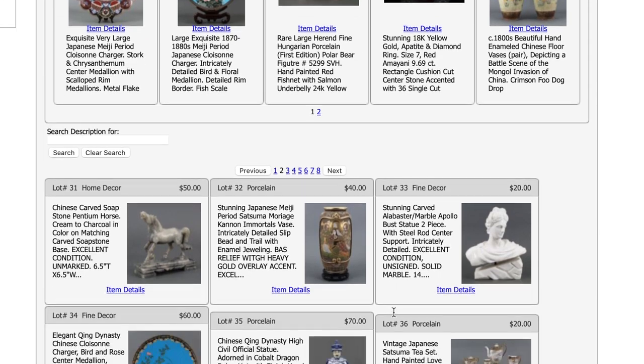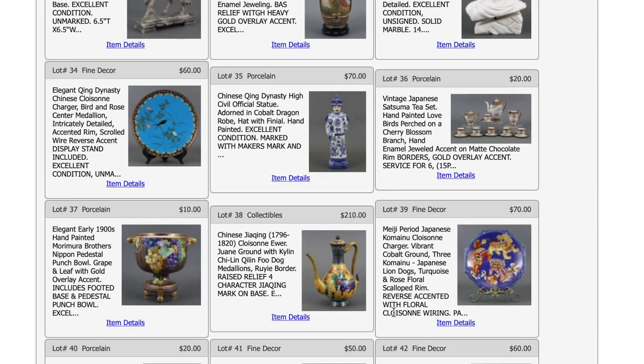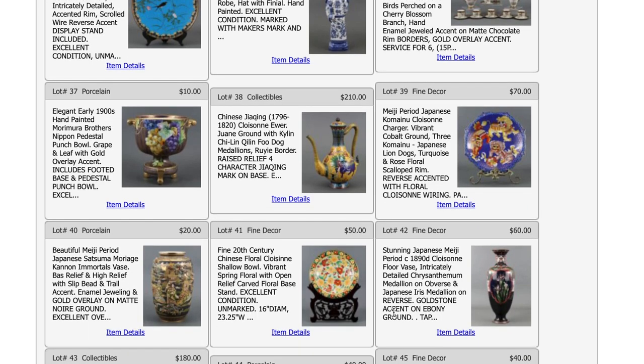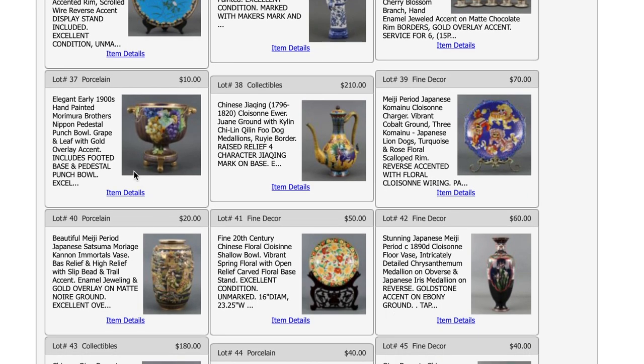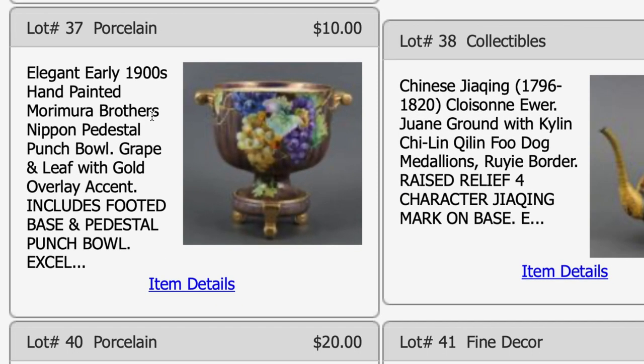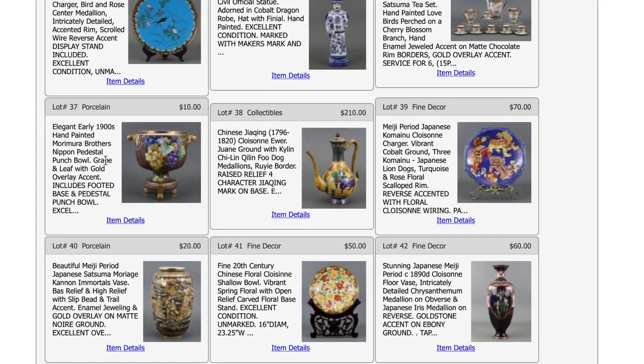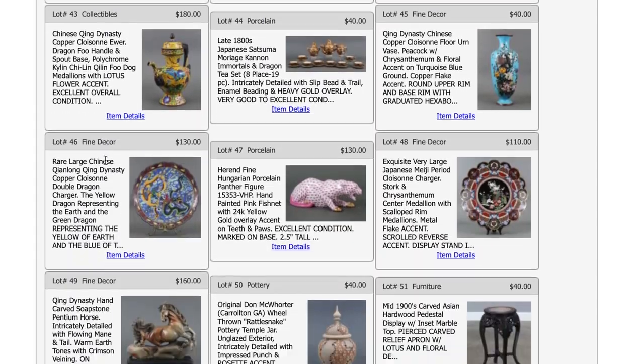Today we're going to look at an auction catalog and then go to the auction house and preview some items. This particular auction is Asian interest items, and I'm very interested in the picture on the screen now — the elegant early 1900s hand-painted Morimura Brothers Nippon pedestal punch bowl. This is a piece I would love to have in my collection; it's probably the top piece I'm interested in.